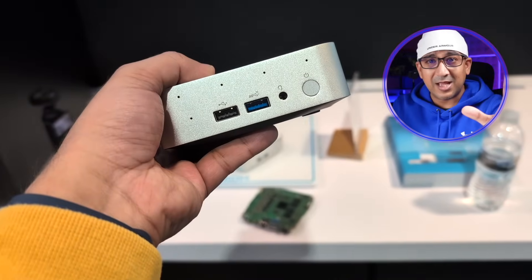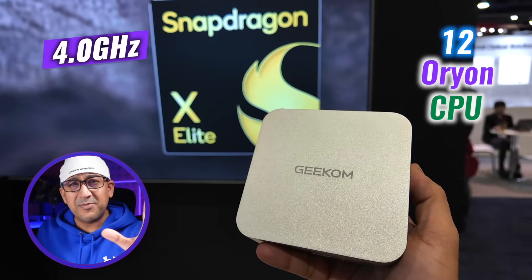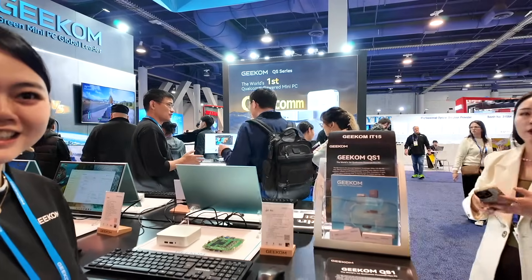With 12 Oryon CPU cores at 4 GHz, I'm thinking I should put this Geekom QS1 Pro head to head with my MacBook Pro M4 Pro. And that's only the start — it also comes with very capable GPU power, which we'll talk about in a bit.